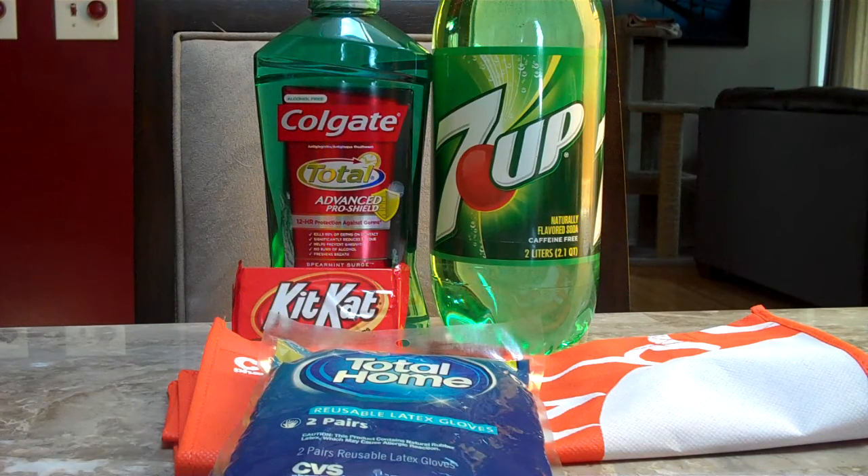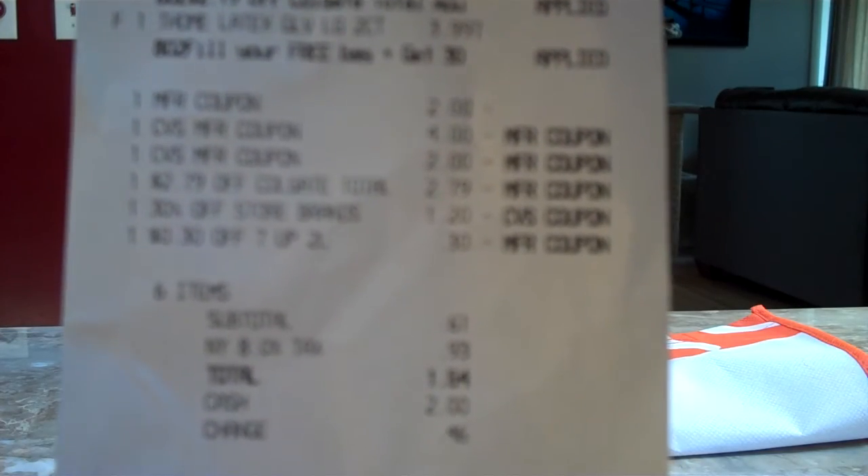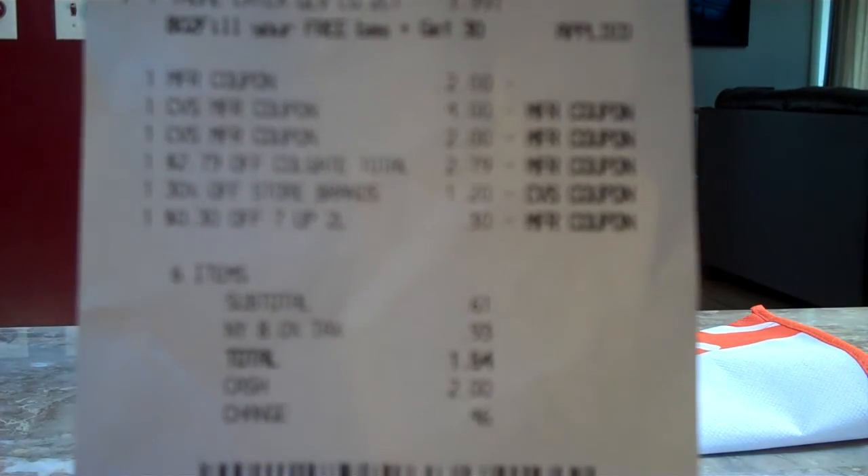A KitKat bar is a Saving Star Friday freebie for this weekend, so we picked that up. These are actually on sale for $0.88 there as well. We used a few of those CVS coupons and some ECBs and got our total down to just $1.54.